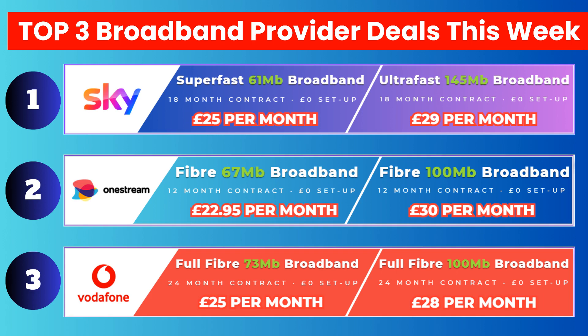The next set of deals are from OneStream, who also use the BT OpenReach network, and installation time is similar to the Sky deals. OneStream's 67Mbps package is the most competitive in that speed range, but for an extra £2.05, Vodafone's 73Mbps package is a no-brainer. Vodafone also use the BT OpenReach network so installation times are similar.